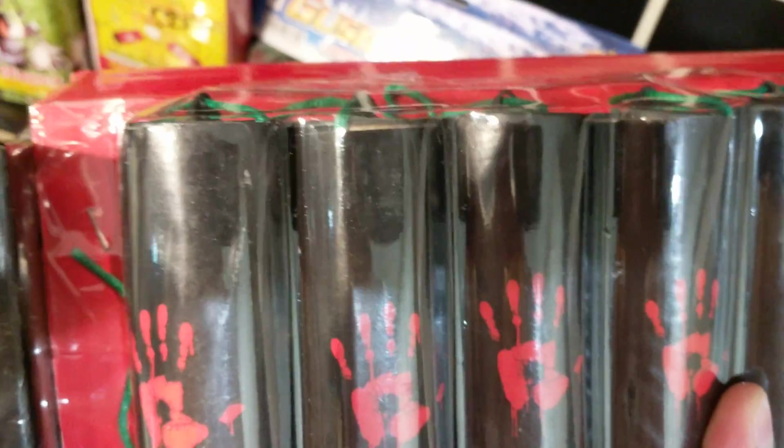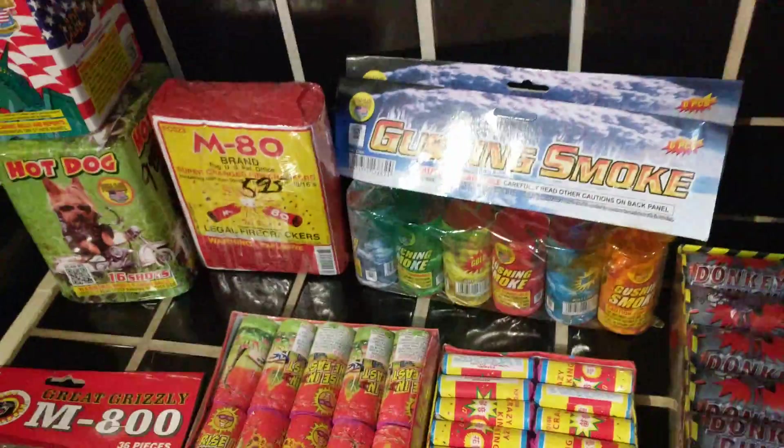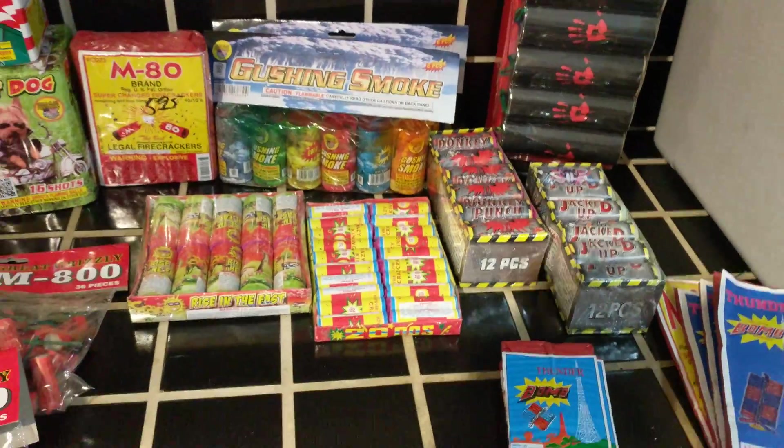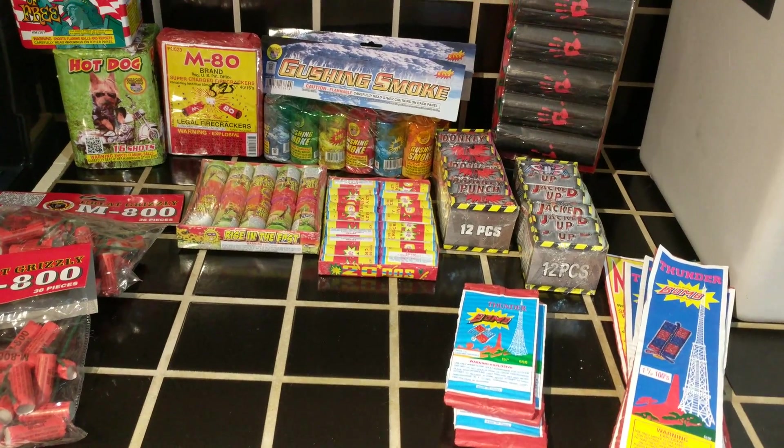Apparently he said these are over-packed shells — I think he said like 30 grams, I'm not sure. But he gave these to me for free. Anyway, some goodies I picked up on my way home from summer vacation. I'll talk to you guys soon.